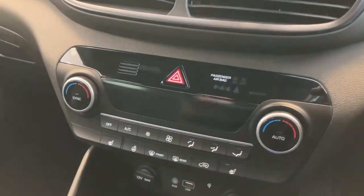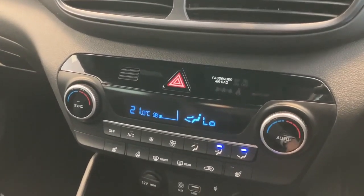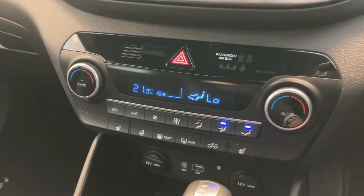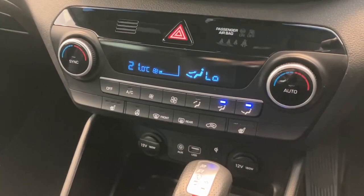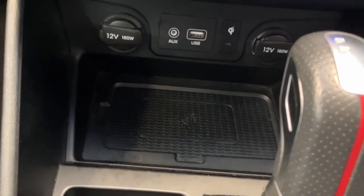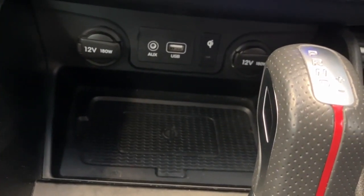Moving down, you've got your dual zone climate control. You can differentiate passenger and driver temperature preferences so you don't have to fight over the heat. We've also got three-stage heated front seats and a heated steering wheel. Just below that there's a wireless charging pad for your phone — set it down and it will charge on the go. If your phone isn't compatible, there's also a USB port.